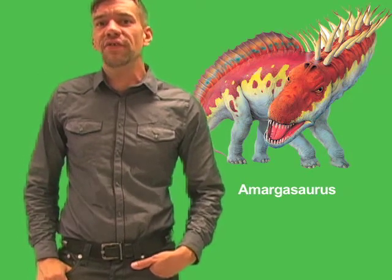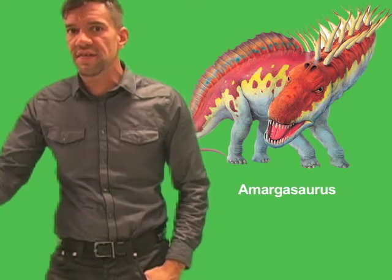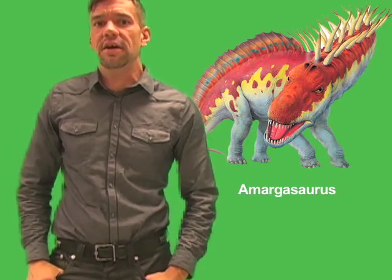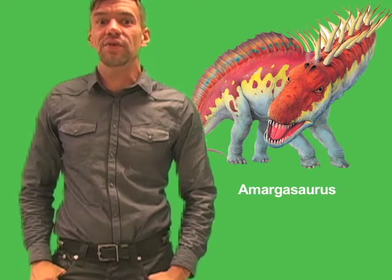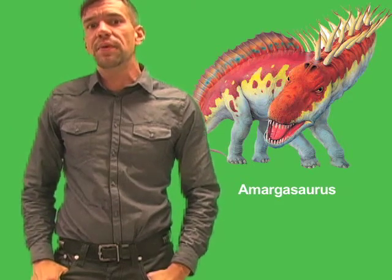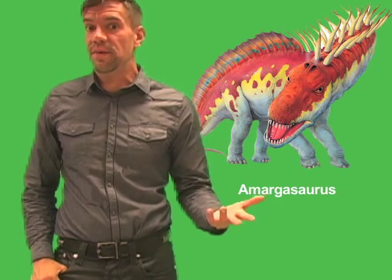The spines could also have been used as weapons for protection from predators. Simply by lowering its neck, Amargosaurus could point an array of sharp spines toward the attacker. However, some scientists have raised objections to the theory that Amargosaurus had two rows of spines down its neck and back. For example, scientists point out that two rows is an inefficient way to manage body temperature.